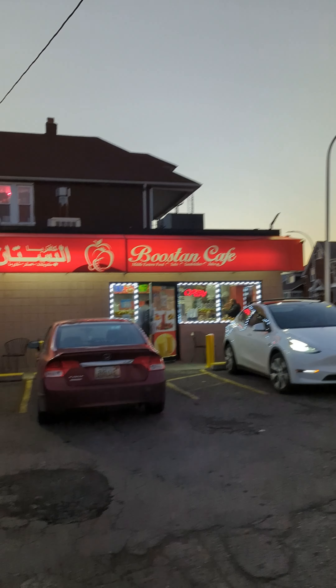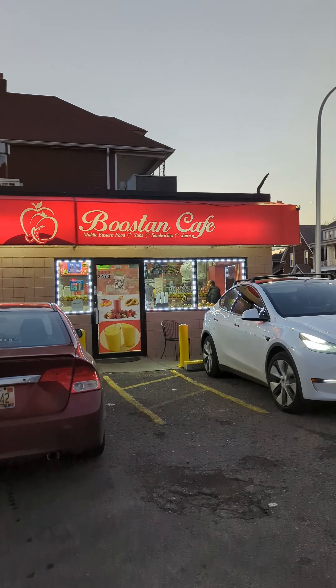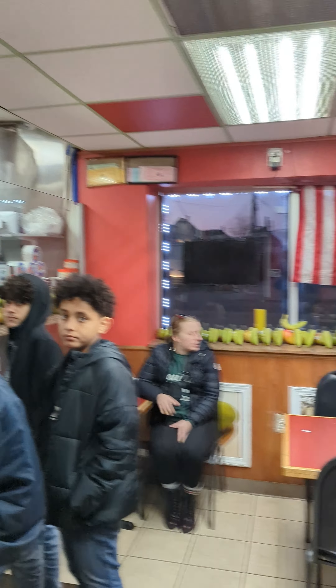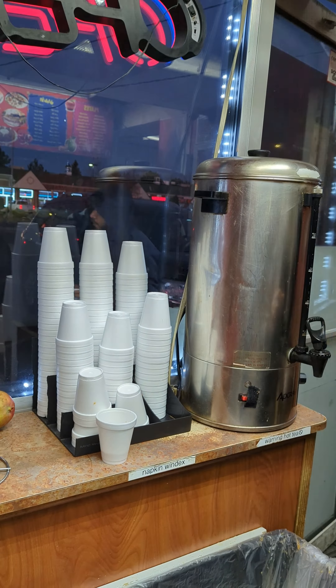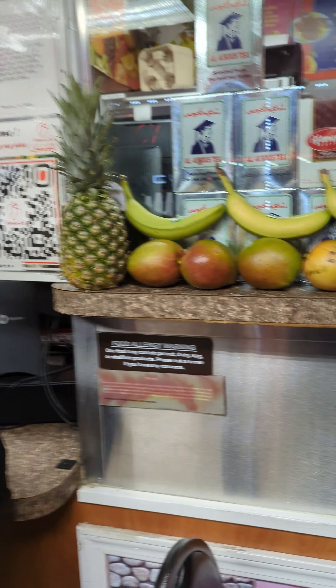We are here at Bustan Cafe in Hamtramck. I've never eaten here before but it's been on my want-to-go list for quite some time, so we're gonna try it out and see what it's all about. It's a pretty small spot but we're at the window. They got the tea set up, so you know what's good. They got the good stuff — Al Kaboos. Looking forward to it.